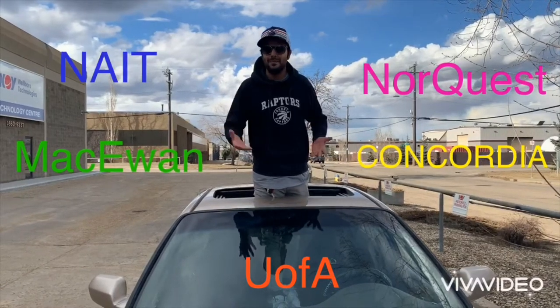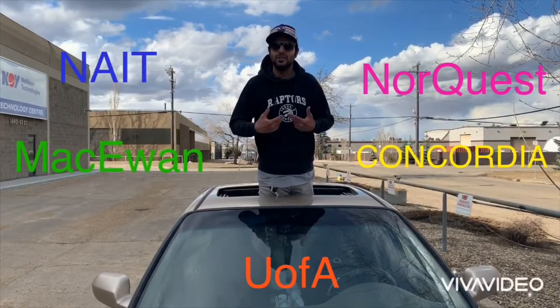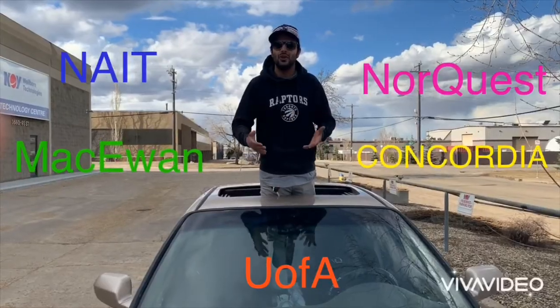Hi friends, today I will give you information about Edmonton, Alberta colleges and universities. So let's go!